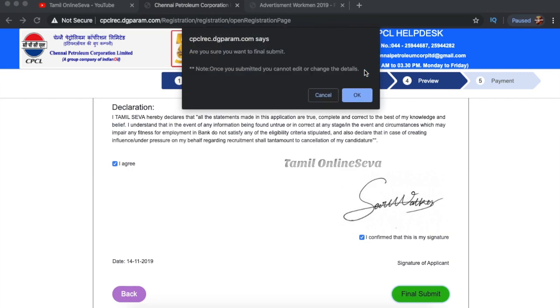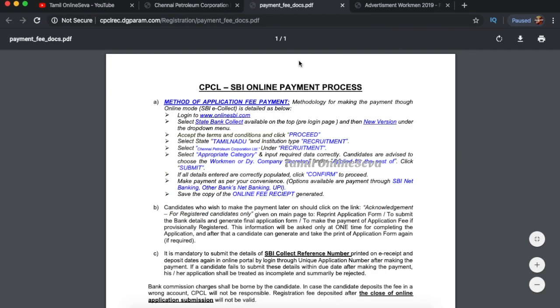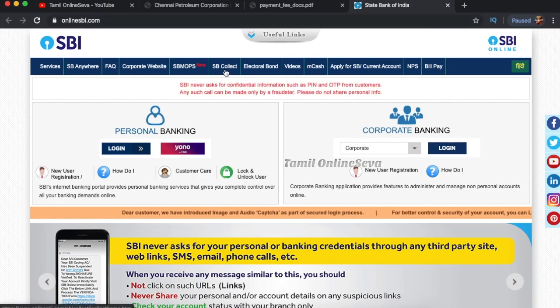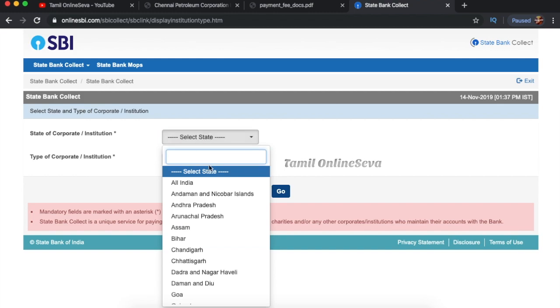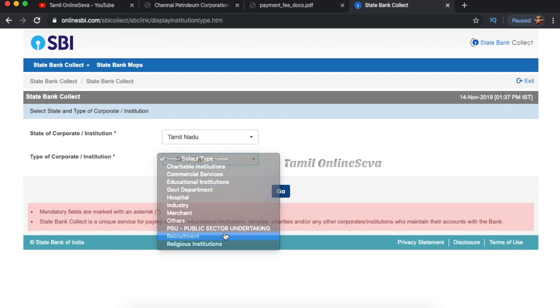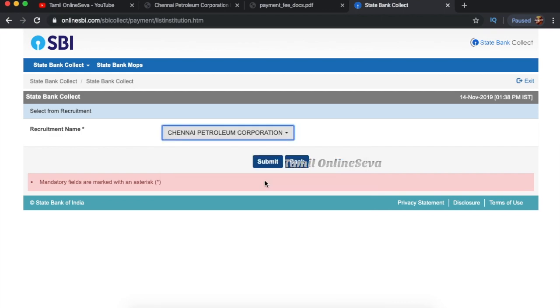If you click on the payment gateway, follow the instructions. For the payment, go to the first login and select the recruitment of Chennai Petroleum Corporation Limited, then select Workman. You can pay directly. If you go to the online SBI website, click on the mail option. On that page, you will see the option for State of Tamil Nadu — select Corporate and Institution. Click on the recruitment name of Chennai Petroleum Corporation.